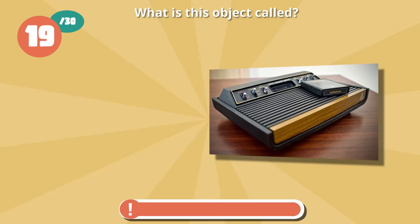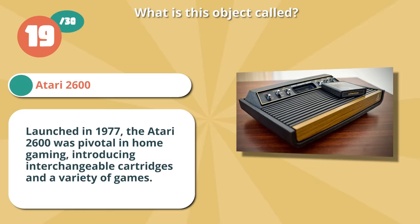Spot on with Atari 2600. Launched in 1977, the Atari 2600 was pivotal in home gaming, introducing interchangeable cartridges and a variety of games.